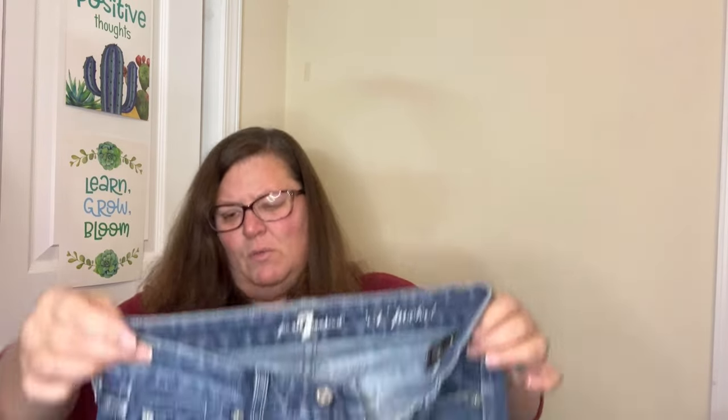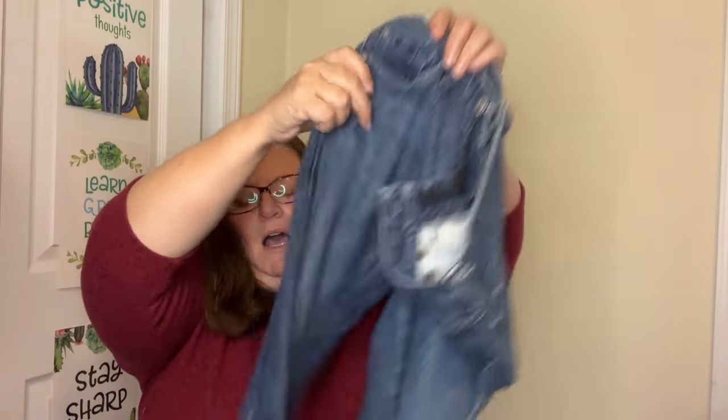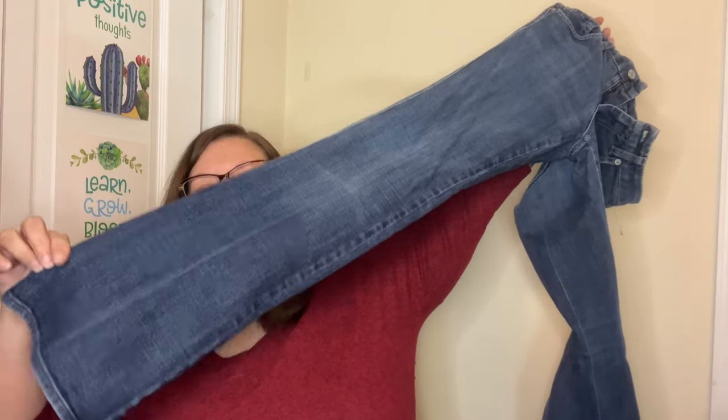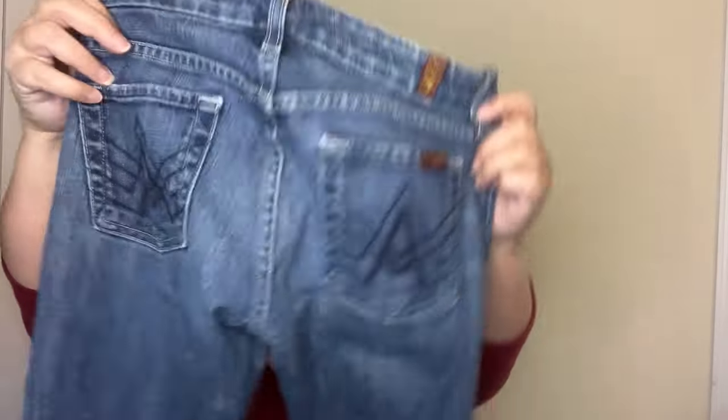Seven For All Mankind jeans — not a great pickup. They are a size 25, and I'm sitting there going, why did I get these? But I know why: here's the back pocket, it's got a little bit of embroidery on it, and they are a boot cut or flare leg on the bottom, which is still having its moment in current fashion. Size 25 is not the greatest size, but I think $15 to $20 — I don't think Seven For All Mankind does very well anymore.